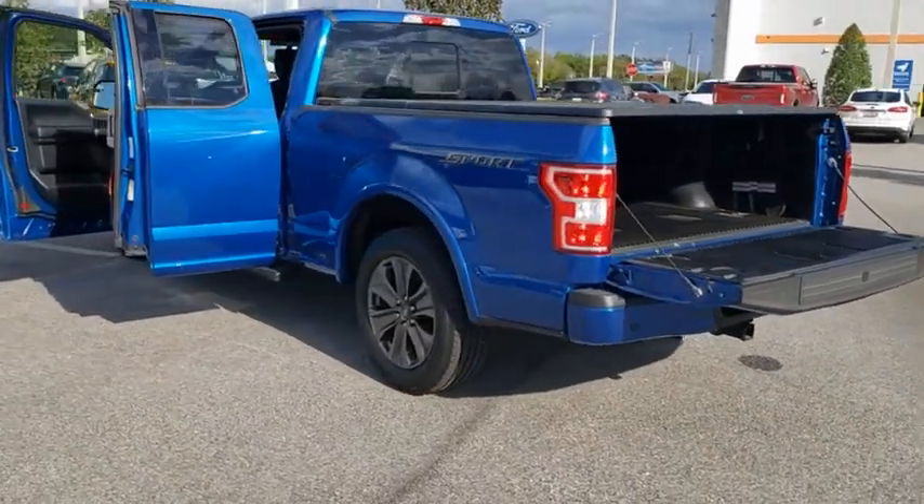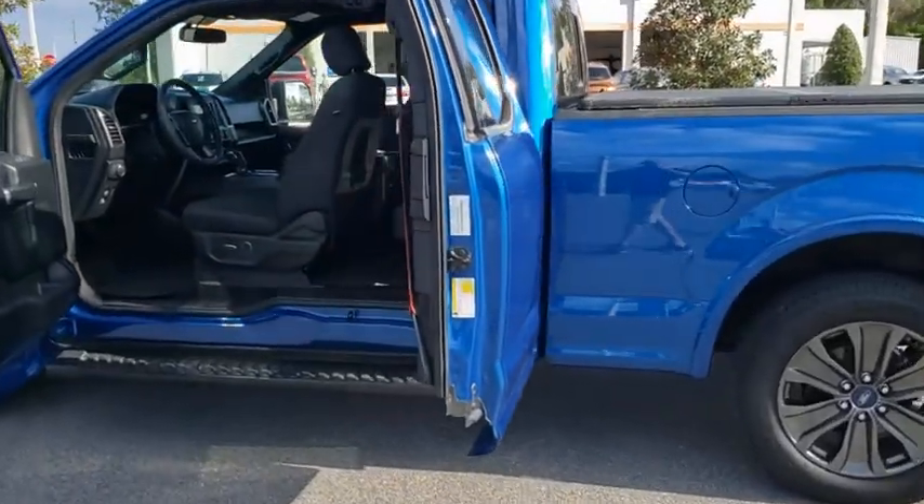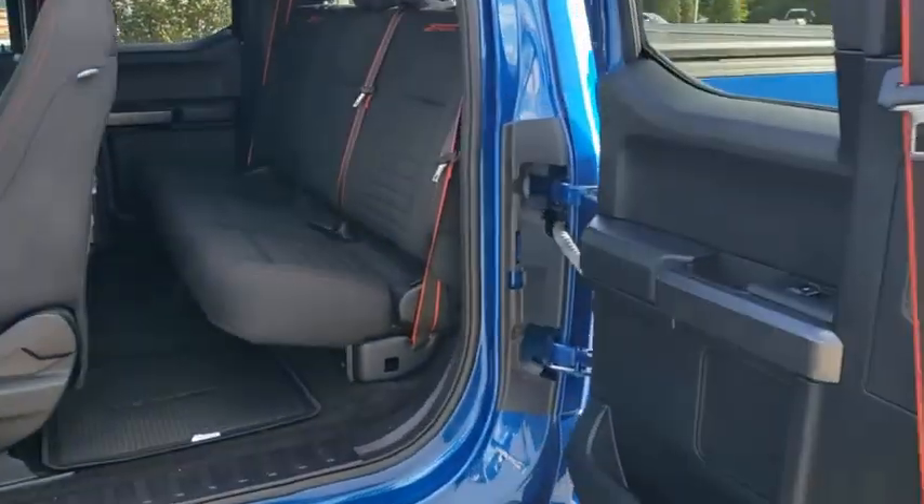Adjustable steering wheel, floor mats, aluminum wheels, cruise control, four-wheel disc brakes, AM-FM stereo radio, MP3 player, and CD player.